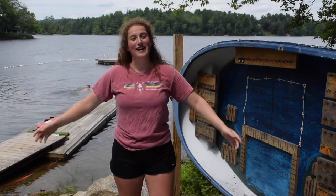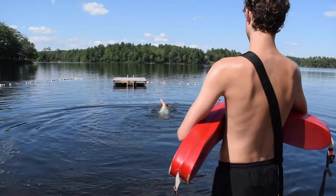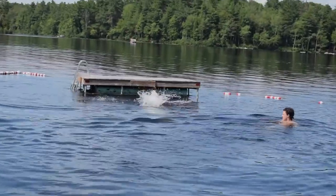This is the waterfront! You'll come here for swim lessons, activities, and you can even come for free swim during pineapple time. You can even come boating here, or paddleboarding with your cabin.